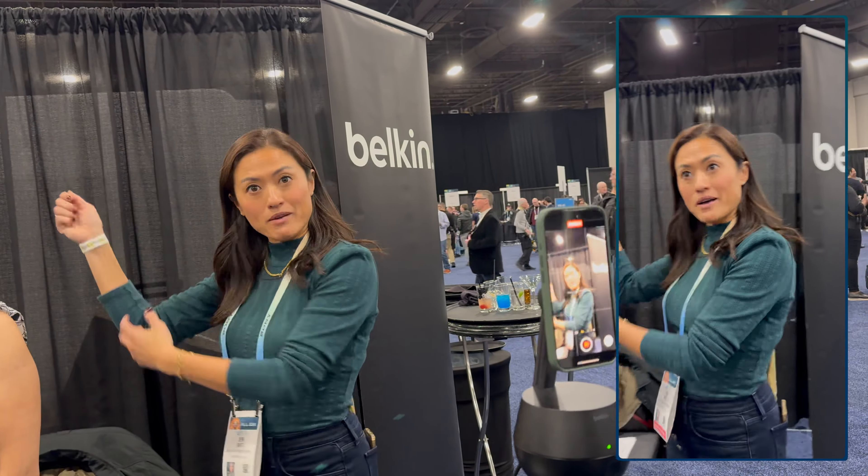It's able to rotate 360 degrees as well as 90 degrees of tilt, as you can see here. You can pair it using NFC by tapping your phone on the stand, though this didn't quite work with Belkin's phone but it did work with ours.